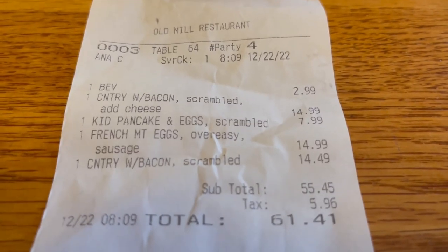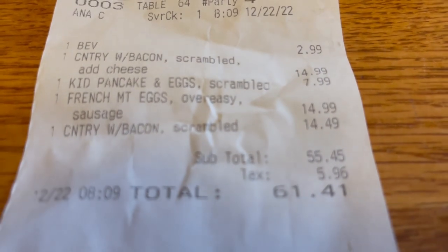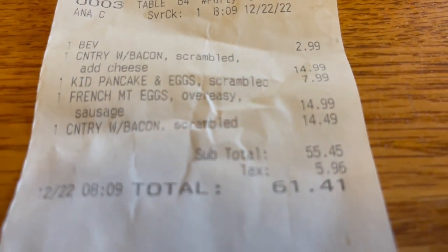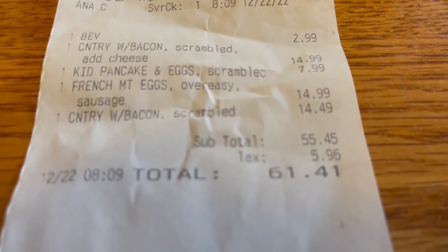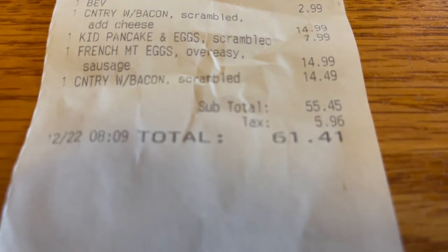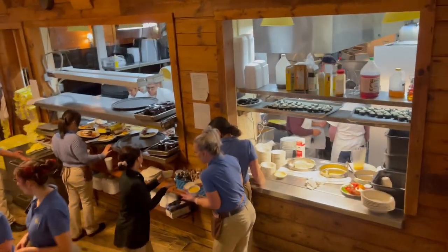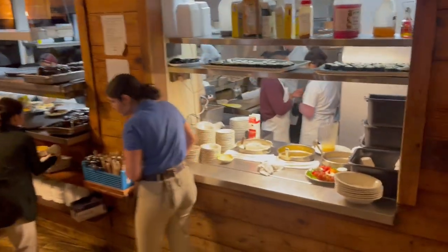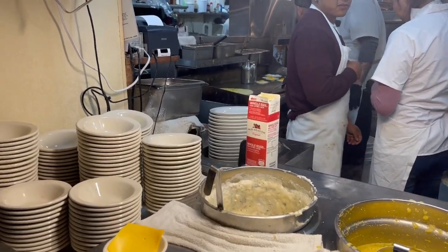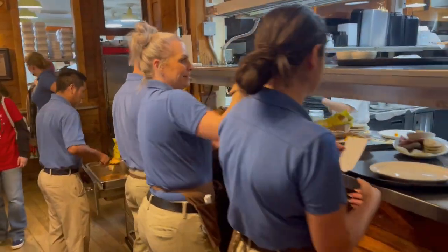Our waitress just brought us a receipt to the table. You can see here — Carla got a milk, then we had one country breakfast, a kid's pancake and eggs, a French toast, and then another country breakfast. The total with taxes came to $61.41. You can see the kitchen area here — they're hard at work, cooking all the eggs up, and the servers are bringing out the food by the trayful.